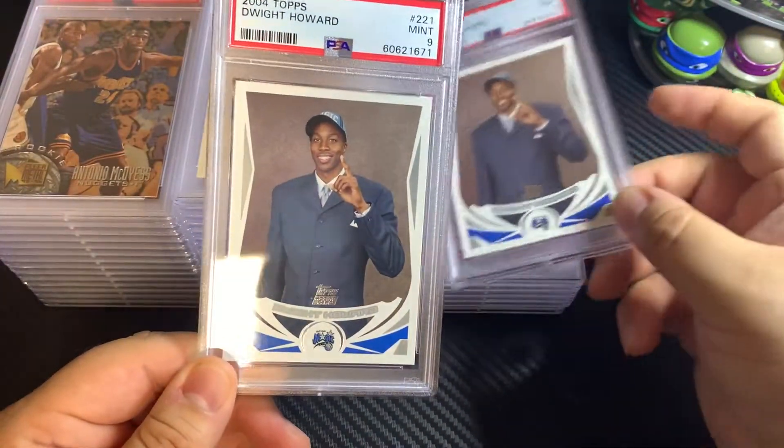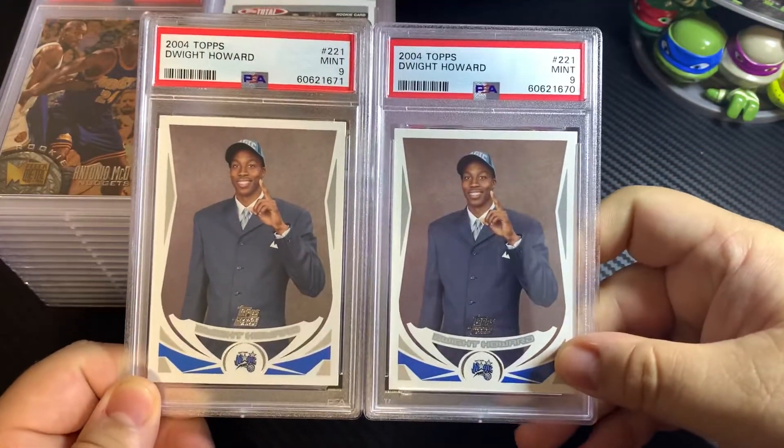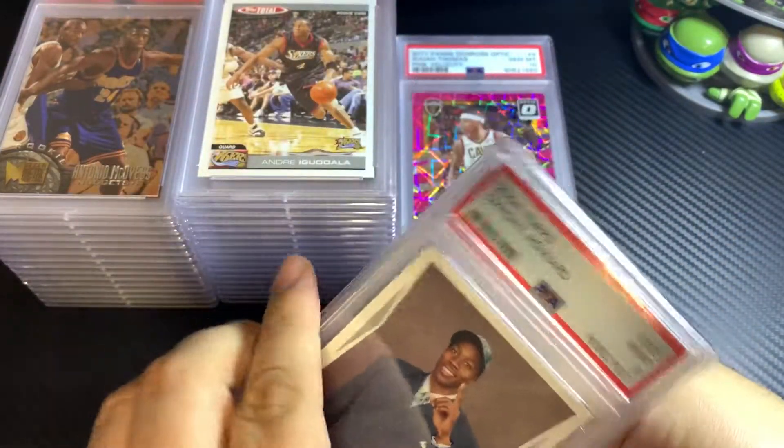2004 Topps Dwight Howard rookie card — both came back as 9s. I was really hoping for 10s on those.